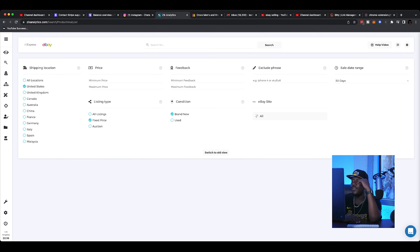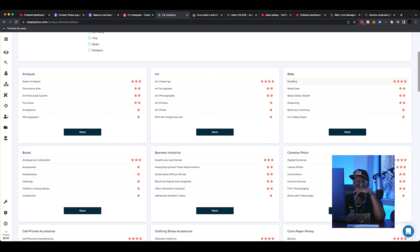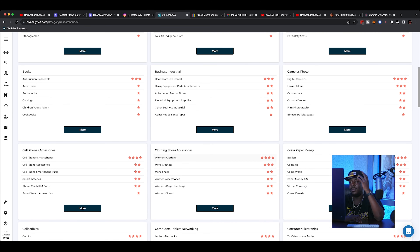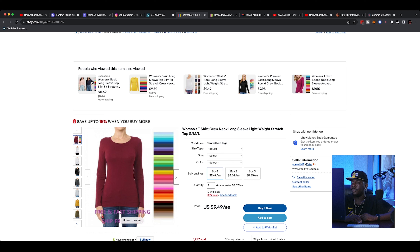In the product research section, you can filter by United States, United Kingdom, max price, feedback, and you can exclude phrases — so if you want to search for all iPhones but exclude iPhone 4 or 5 and only see new iPhones, you can do that. What caught my attention most is category research. Pay attention to the stars next to each category — that's an indication of sales volume and interest. Women's clothing has four stars, making it probably one of the most popular items on eBay.